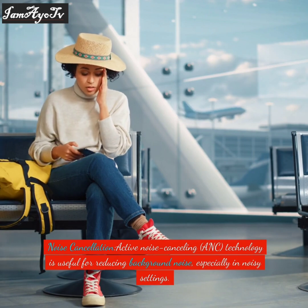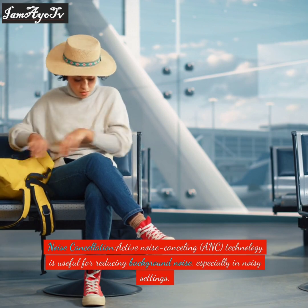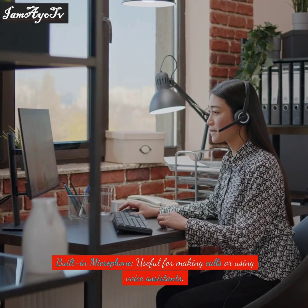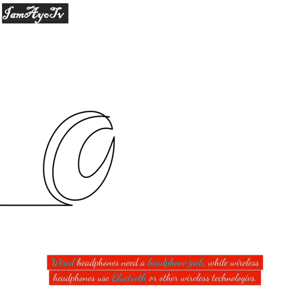For noise cancellation, Active Noise Cancelling (ANC) technology is useful for reducing background noise, especially in noisy settings. A built-in microphone is useful for making calls or using voice assistants. For connectivity, check for compatibility with your devices — wired headphones need a headphone jack, while wireless headphones use Bluetooth or other wireless technologies.